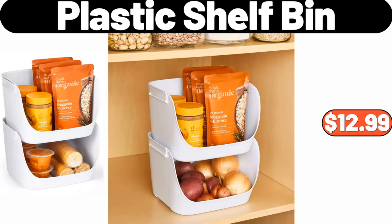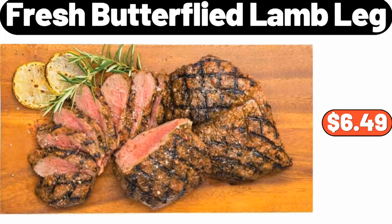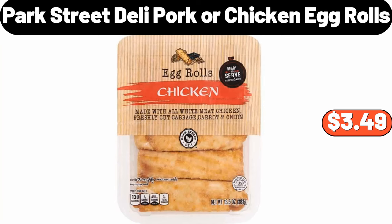Plastic Shelf Bin, $12.99. Temperature Regulating Reversible Cooling Pillow, $19.98. Fresh Butterflied Lamb Leg, $6.49. Park Street Deli Pork or Chicken Egg Rolls, $3.49.